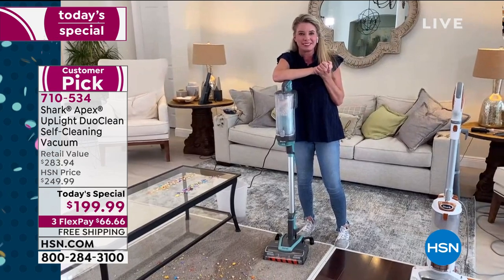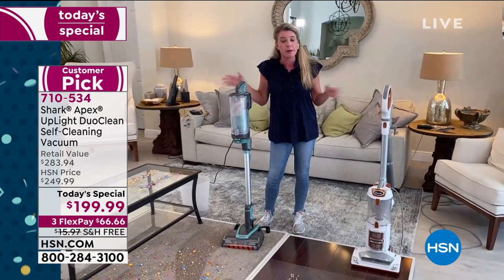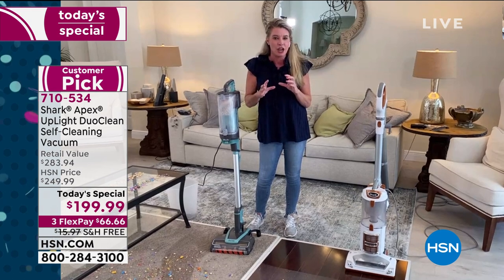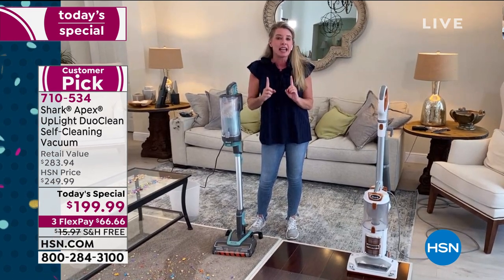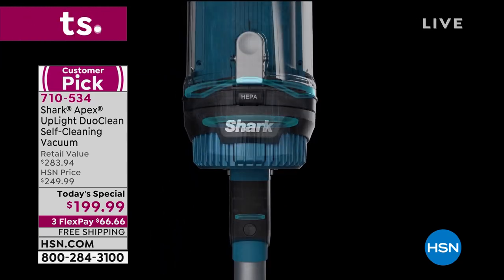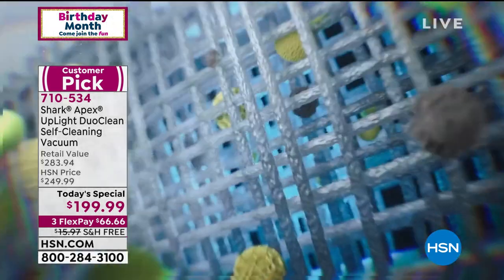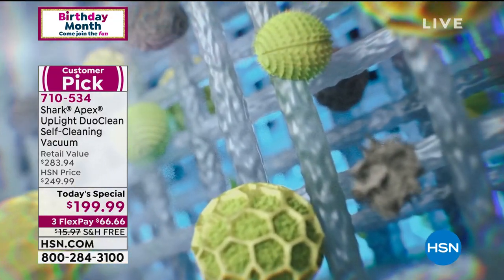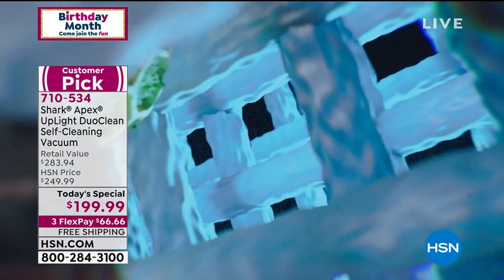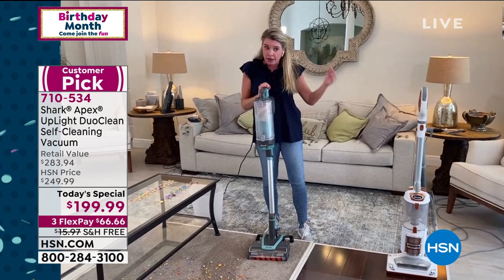The HEPA filtration is so important. A lot of vacuums say they have a HEPA filter because it's a buzzword, but what separates us is the anti-allergen complete seal technology. That means nothing is getting out — everything is sealed up. When pulling dust, dirt, dander, and pollen from high-pile carpets through the filtration system, everything stays in the canister. You won't have to go back and dust afterward.